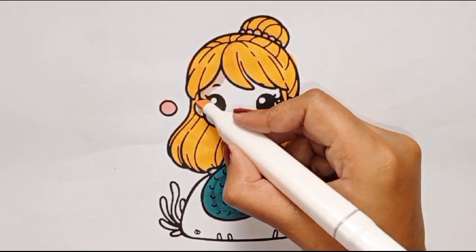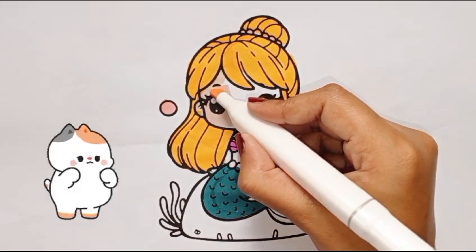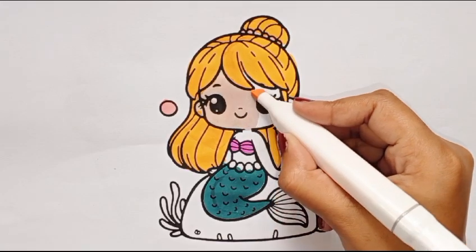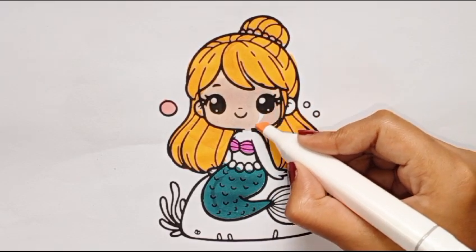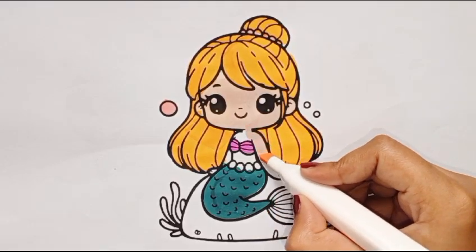Light pink color. The skin color. Now I am coloring her face with skin color. She is looking so adorable. Now I am going to color her neck and arms with skin color.